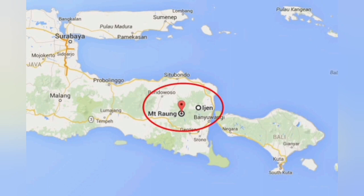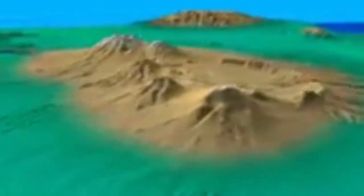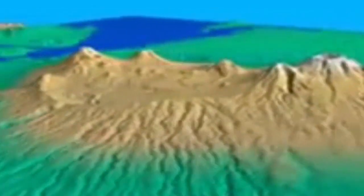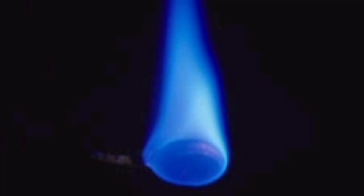It's called the Ijen volcano. This volcano has several erupting centers — some are filled with water forming a lake, and others are dry. The deep color of the lake shows it is very sulfuric — it can even be sulfuric acid.